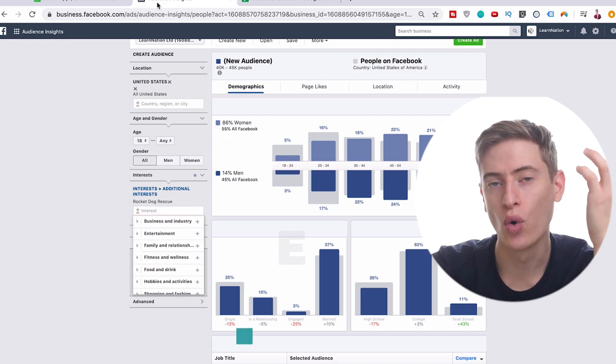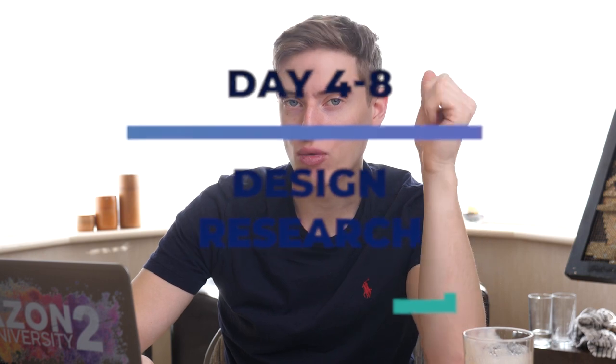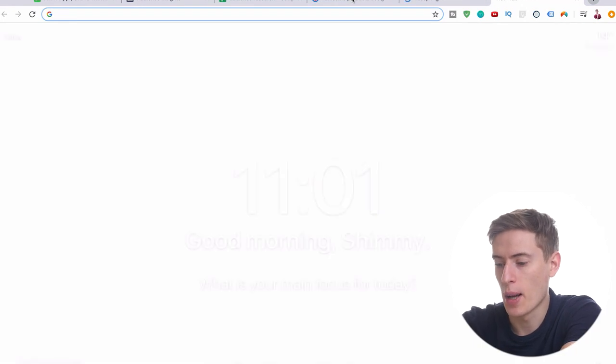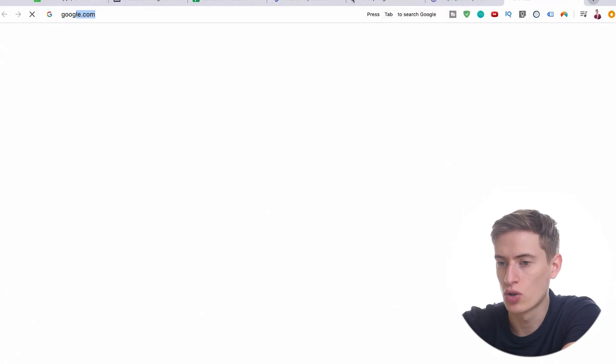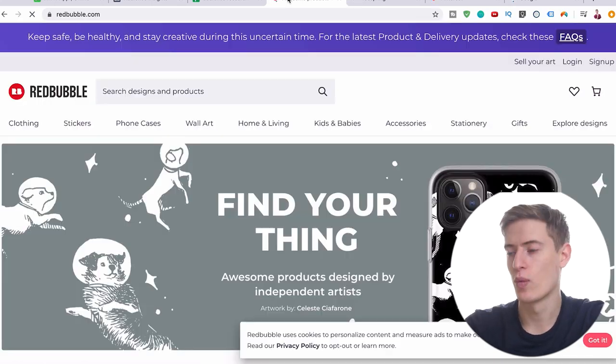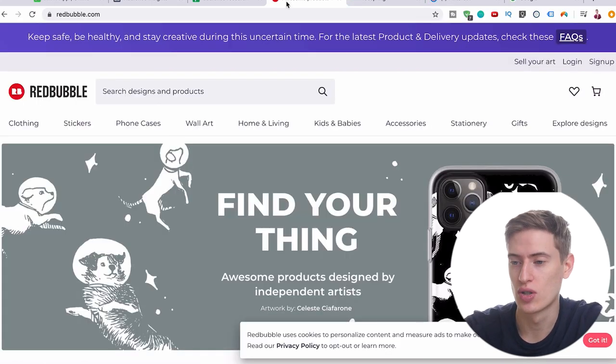Let's go on to day four. Day four to day eight is going to be design research. Now that you have a solid audience, you need solid designs — if you don't have good designs, no one's going to buy anything from you. That's why design research is absolutely vital and I give you four days for it. Hypothetically, let's say we're going to delve deeper with the dog niche.